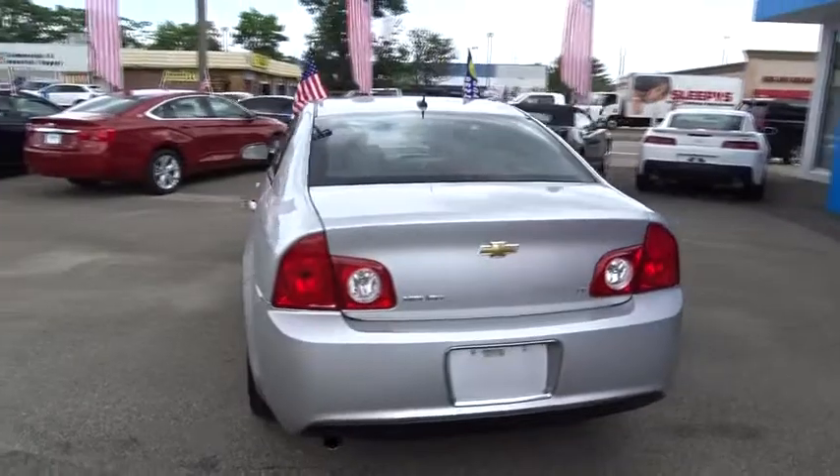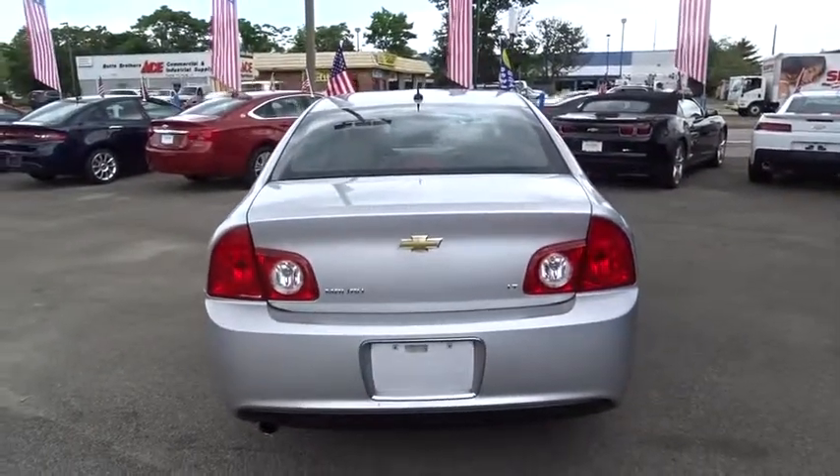Universal garage door opener, FWD, daytime running lamps, sunroof, heated driver and front passenger seats, tire pressure monitor.